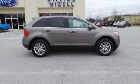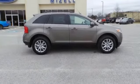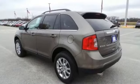All new 2014 Ford Edge Limited for sale now. This new Edge features 4 doors.